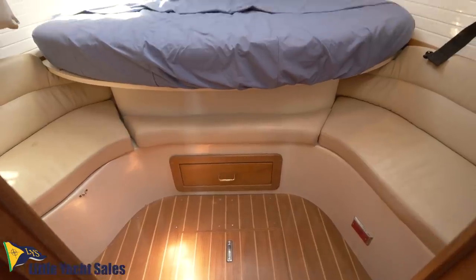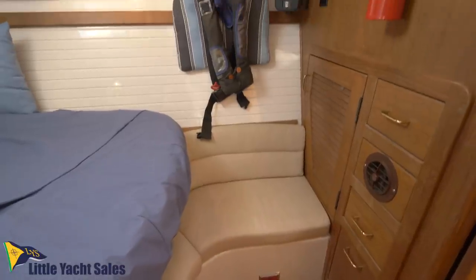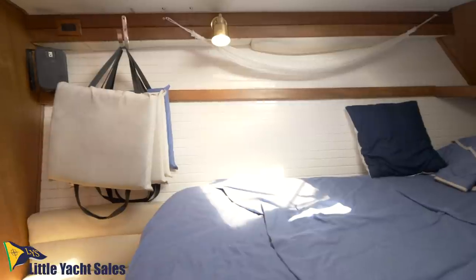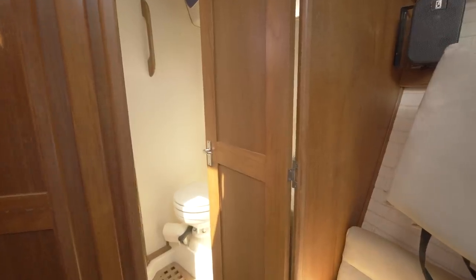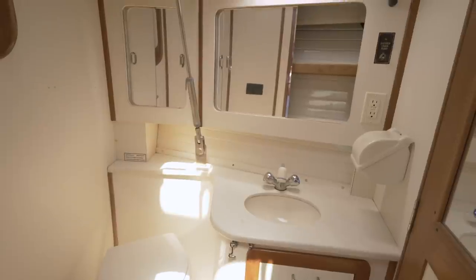Moving all the way forward, we enter the spacious guest stateroom with a comfortable v-berth, ample storage, and access to the guest head. The guest head features a marble vanity and sink with under-counter storage and a mirrored cabinet.